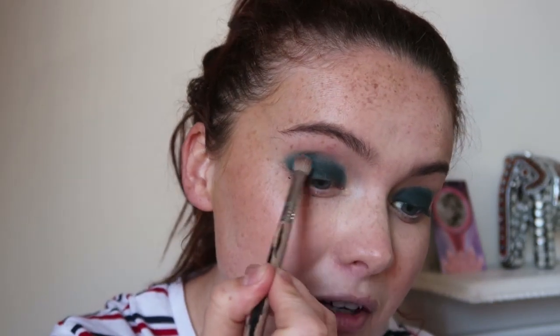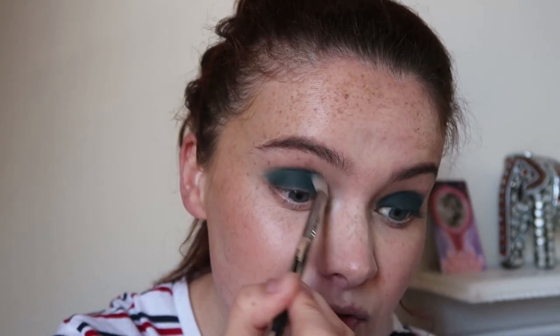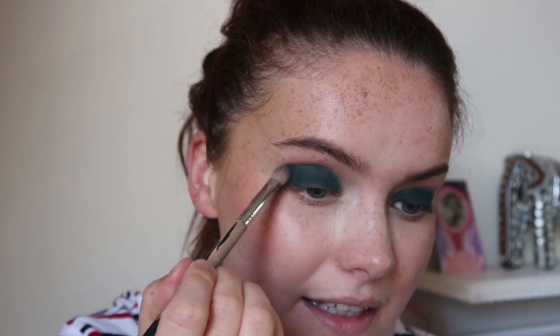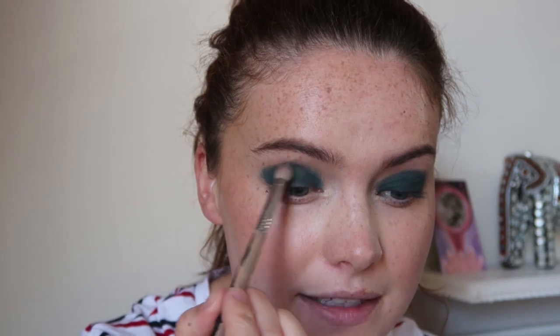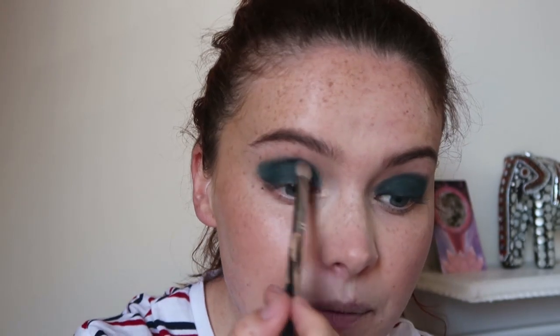I'm really looking forward to doing more autumn time looks — they are some of my faves. Let me know what looks you want to see from me, autumnal wise, or just videos in general. I'm planning on doing a sketching video soon, because I know a few people wanted to see that. And I recently got the Lily Lolo Cream Foundation — I did get quite a few requests to try it out, so I will be trying it out at some point. I'm now buffing through the crease, building the colour up to get the intensity before softening the edges.